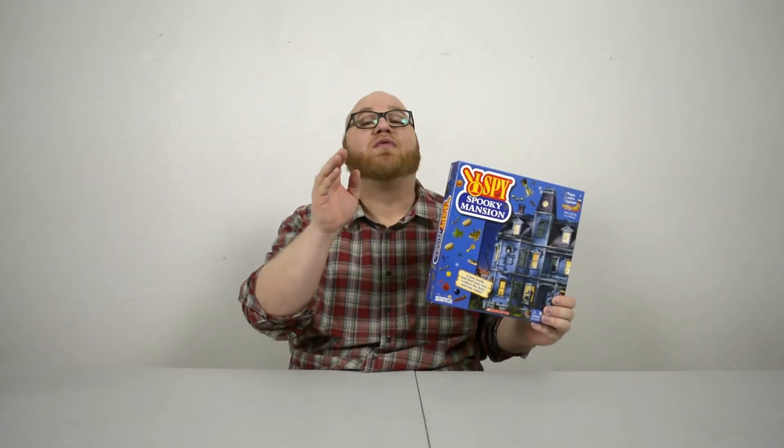Now here's a game I've been excited to talk about: I Spy Spooky Mansion. It's a ton of fun. Now I know what you're thinking — this is a kid's game. Shut the door. This is a kid's game, I'm not going to enjoy it. But let me tell you, you'd be wrong, because I Spy Spooky Mansion is a ton of fun. Let's find out why.